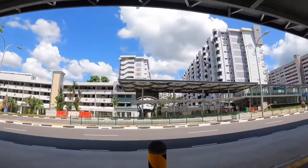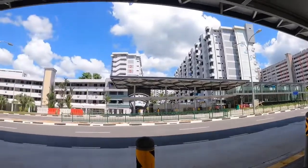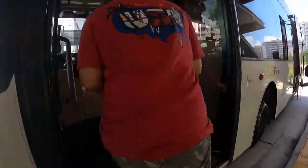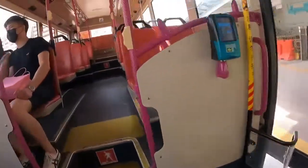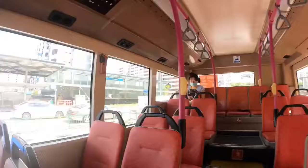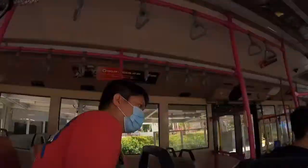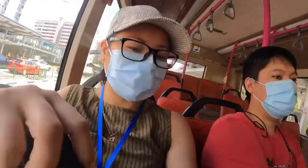Hi guys, welcome to my channel. In this video it shows our bus stop closest to our HDB flat. This is my most used and most favorite bus stop, and we're inside the bus with my husband.